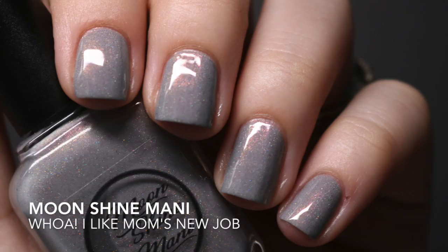The next one is 'Whoa I Like Mom's New Job' — I knew hands down I was going to get this one. I've been on a gray kick lately and have been picking up some gray polishes. This one is so pretty — it has a shift that sometimes looks green and other times looks orange, and I love it. Formula was really good too; this was a two-coater.